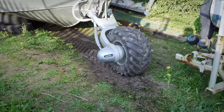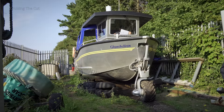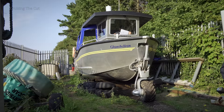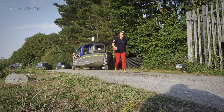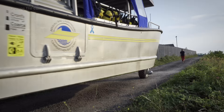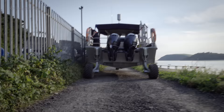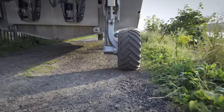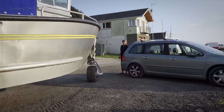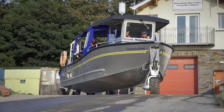The wheels go down and it backs out from the compound, with the driver guided by a spotter. Beware of passing boats if you park your car nearby. There's a slipway for the lifeboat which the ferry also goes down, ready to start operations.